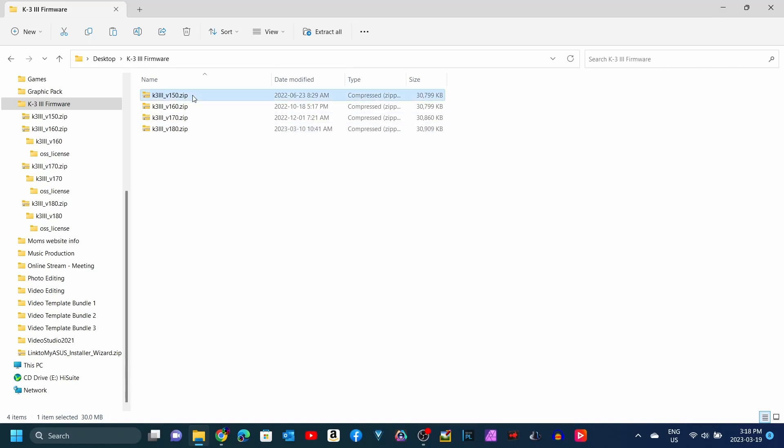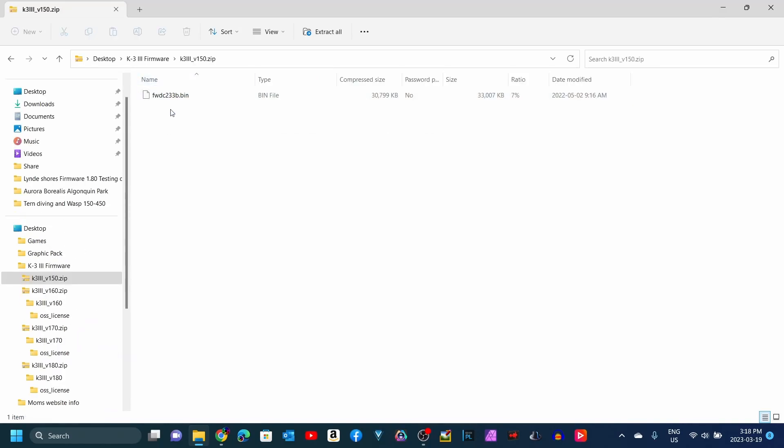I did a bit more searching and found out that this is not the first time this has happened. The only difference is that in the previous versions, they did not state that open source software was being used at all. So the 1.60 firmware, 1.70 firmware, and now 1.80 firmware — they all utilize OpenSSL.